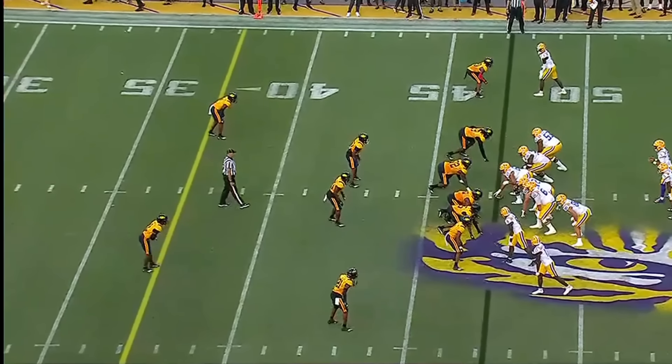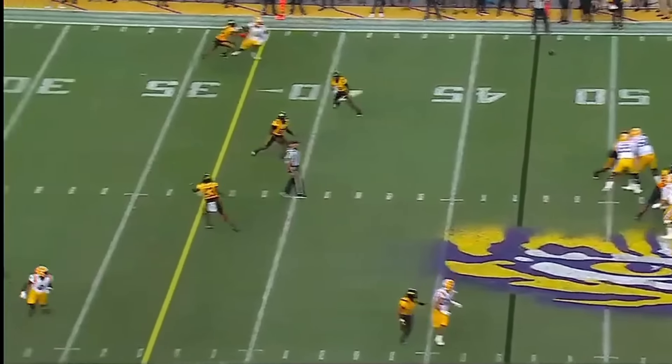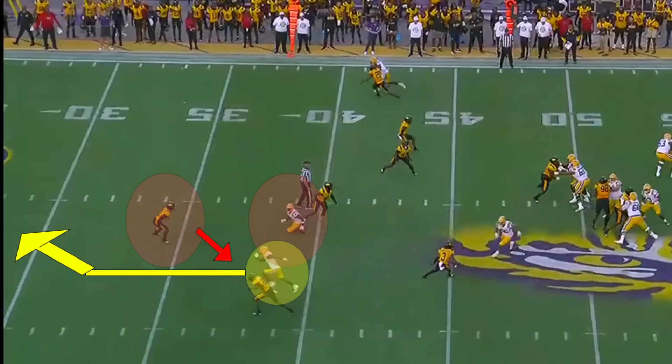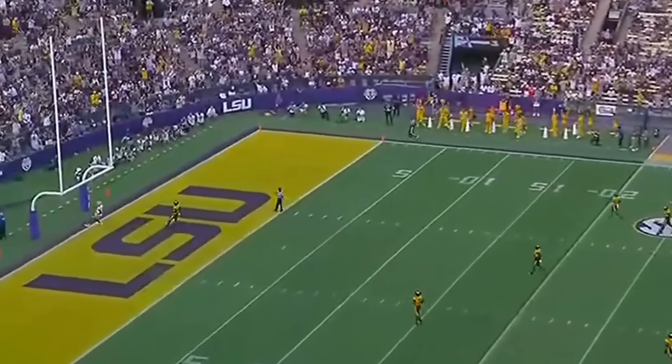Against Grambling State, Jaden Daniels gets this ball out so quick, and that's what I'm so excited about. The two matchups I want to focus on: Chris Hilton Jr. at the bottom of the screen in yellow runs a post. The key is the absolute millisecond that the slot receiver runs an out route and you see the safety dip, Daniels gets the ball out and throws a bomb. It's how fast he can make this quick progression read that makes me very excited for him at the next level.